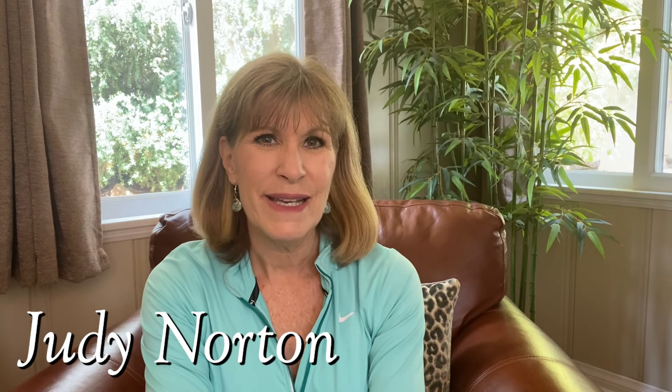Welcome to another segment of Behind the Scenes of the Waltons. Today I'm going to be talking about hair and makeup, which has been a topic of much conversation. If you're enjoying these, please do like and subscribe and share them with anyone you think will enjoy. If you'd like to know when I'm going to post more videos, hit that notification bell.